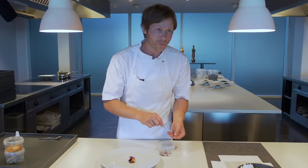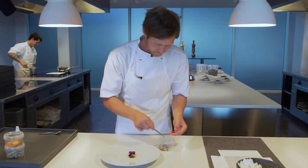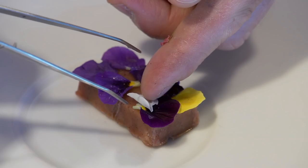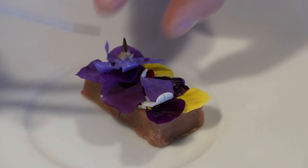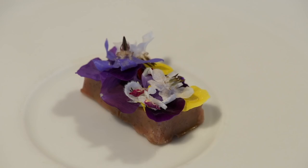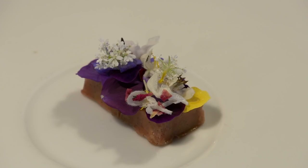So it's edible flowers — a lot of different ones. A few dried ones to bring a more deep flower flavor. This is a dish you will always see on the menu, and we have it in the autumn-winter version and the summer-spring version. We just build up a beautiful array of all the flowers we can get now, with the different aromas and different perfumes that they bring.